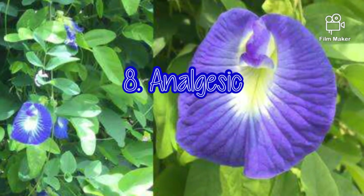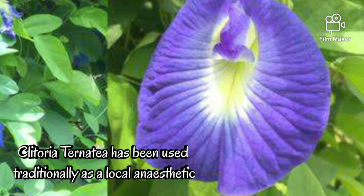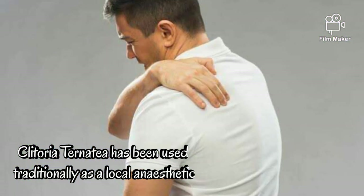8. Analgesic. Butterfly pea has analgesic properties that help relieve pain.